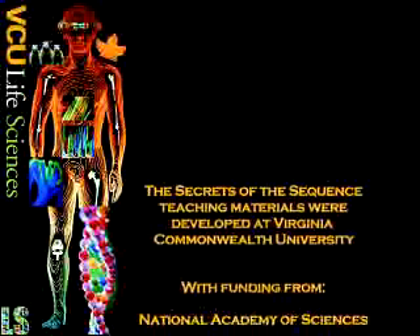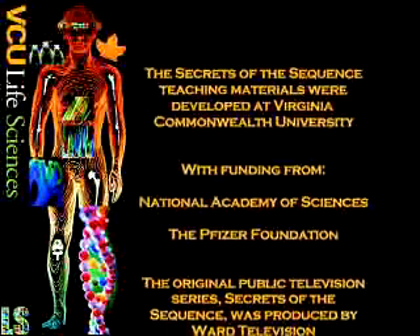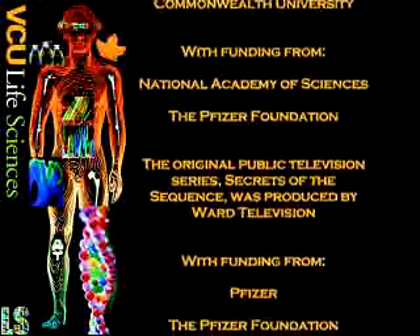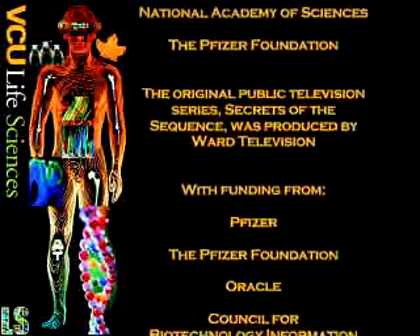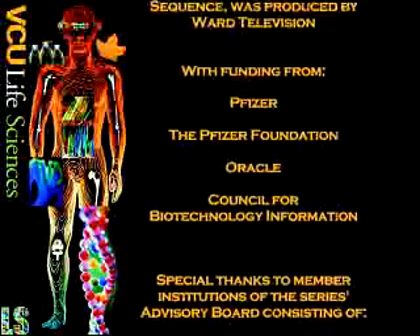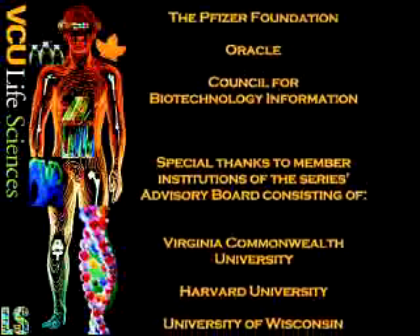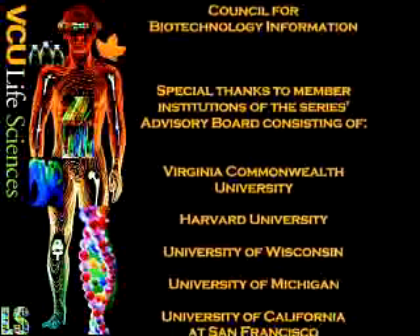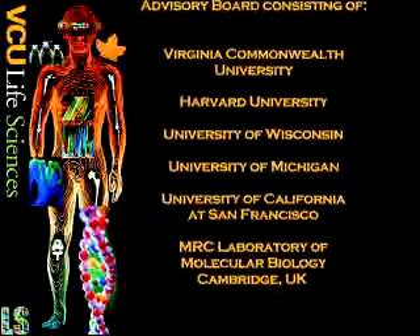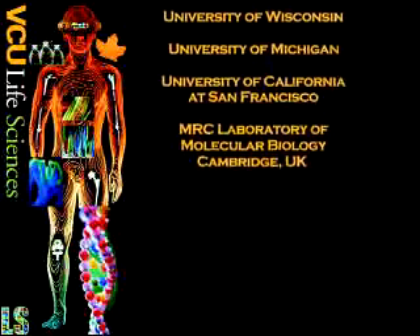The Secrets of the Sequence teaching materials were developed at Virginia Commonwealth University with funding from the National Academy of Sciences and the Pfizer Foundation. The original public television series was produced by Ward Television with funding from Pfizer, the Pfizer Foundation, Oracle, and the Council for Biotechnology Information. Special thanks to member institutions including Virginia Commonwealth University, Harvard University, University of Wisconsin, University of Michigan, University of California at San Francisco, and the MRC Laboratory of Molecular Biology, Cambridge, England.